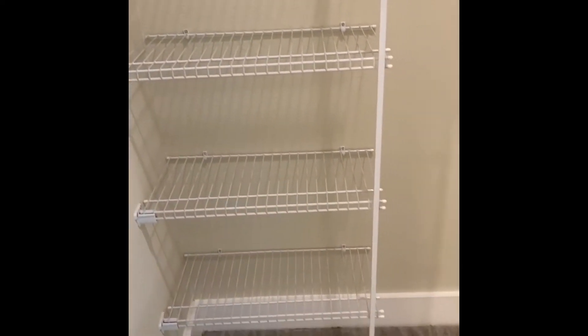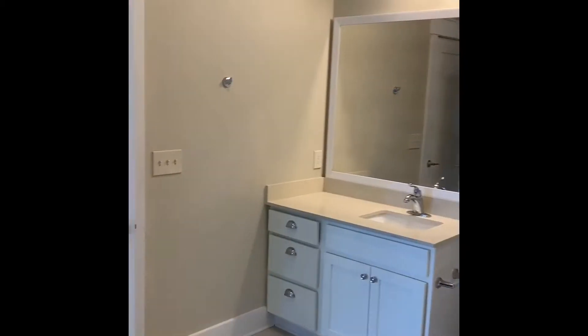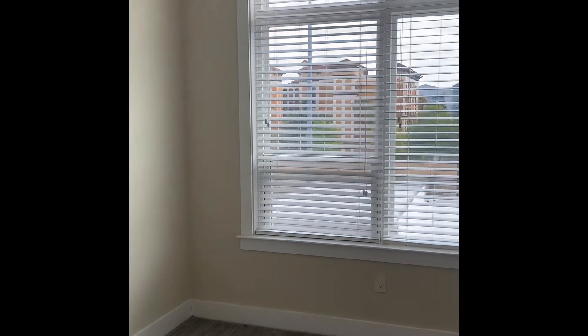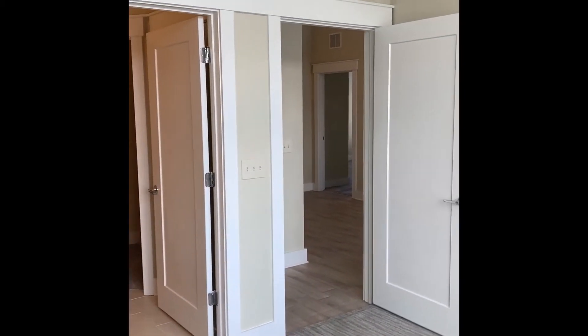To the right of the tub we have the walk-in closet with built-in shelves, with plenty of space for storage and shoes. As you walk through the bathroom you will see that there is a dual entry, so guests don't have to walk through your bedroom to get to the restroom. You do have a nice big bedroom here with lots of natural light.